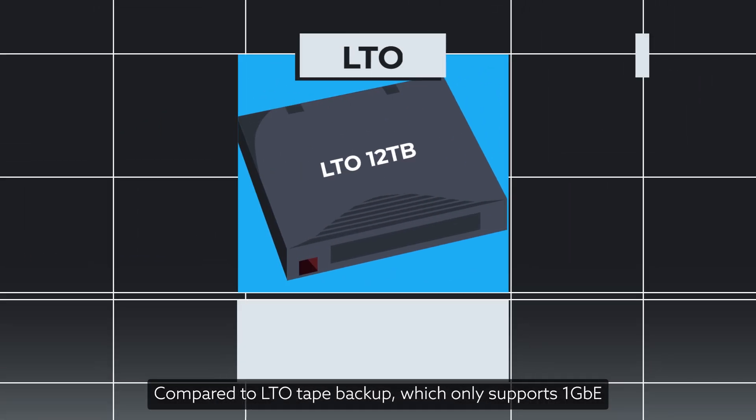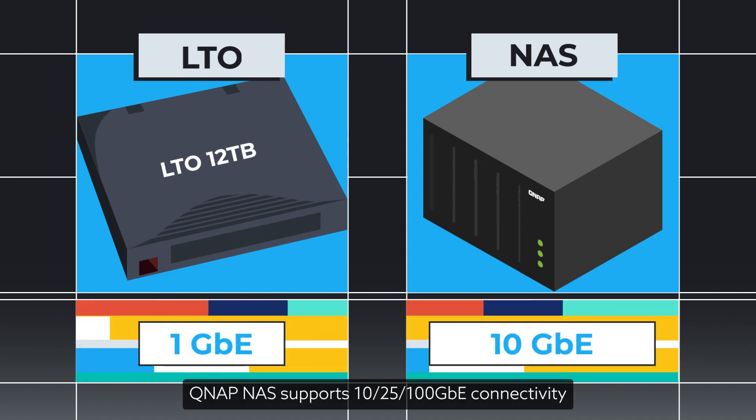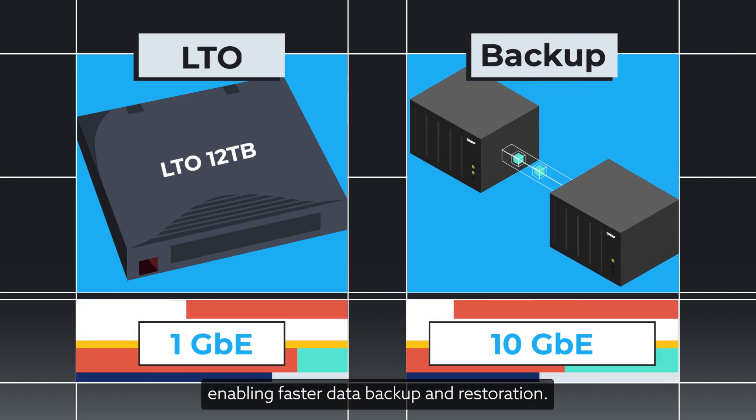Compared to LTO Tape Backup, which only supports 1 GBE, QNAP NAS supports 10, 25, and 100 GBE connectivity, enabling faster data backup and restoration.